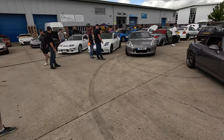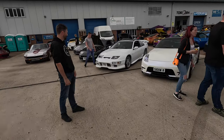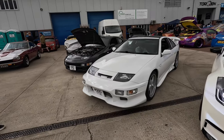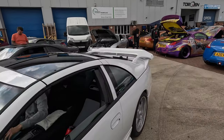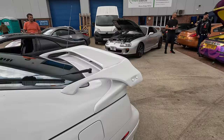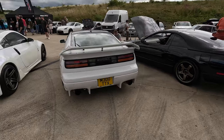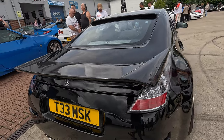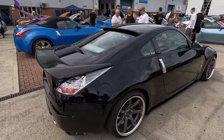I want to go over and look at this 300ZX over here, because that is a very very different kit. I've never seen this spoiler before — it's got a real side pad so it gets into a real side spoiler. Low level — it's very, very cool.